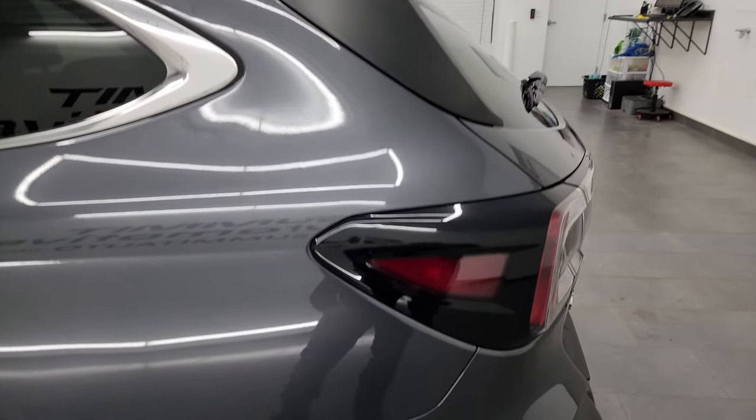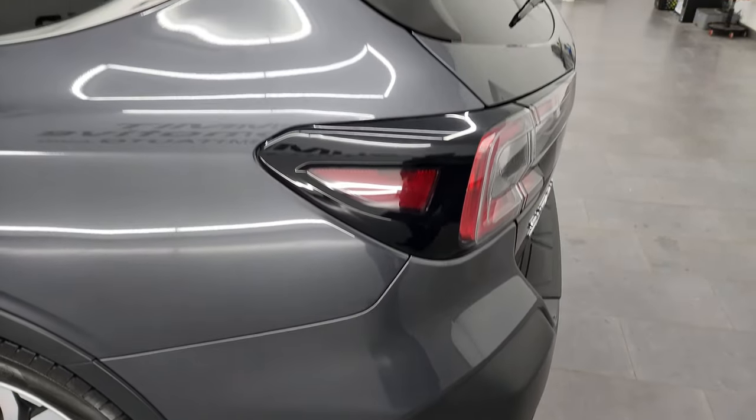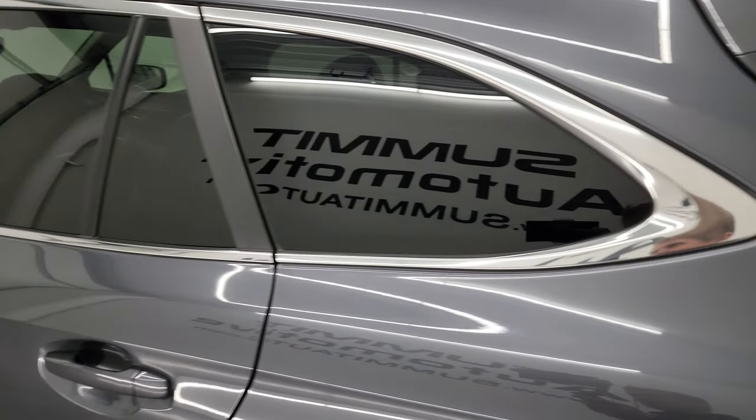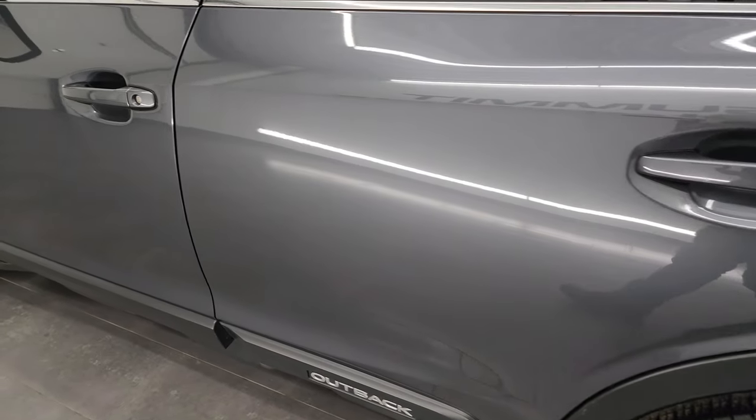So if you have HD capabilities on your computer, tablet, smartphone or television, I recommend turning them on right now because it is your best way to check out the quality, condition, options and cleanliness of the vehicle before seeing it in person.